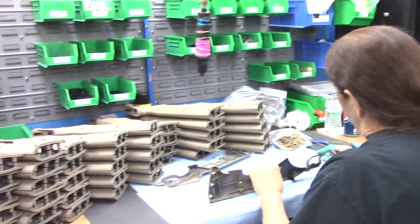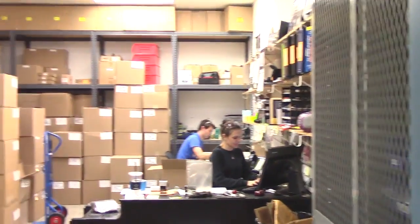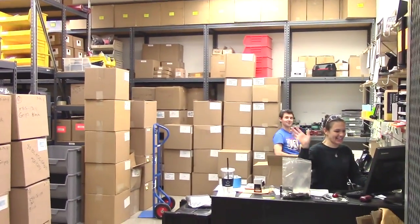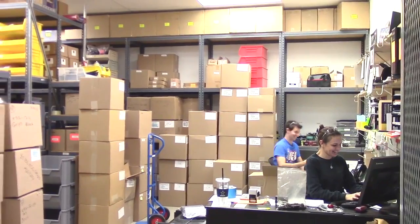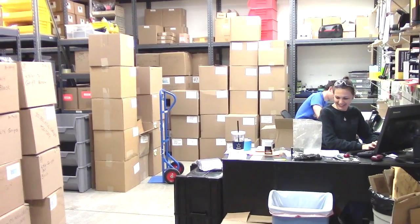Looks like Tana's doing SU-16 buttstocks over here — cranking those out in FDE. And that's Nick back there; Nick is our record for protection.